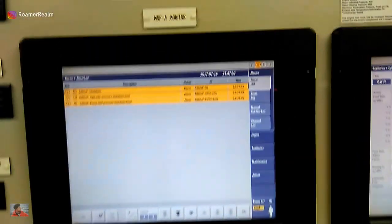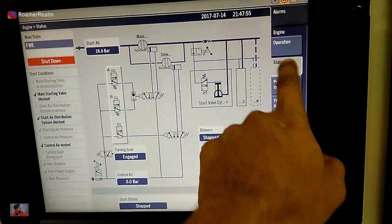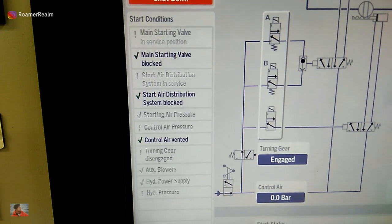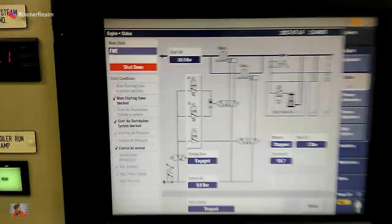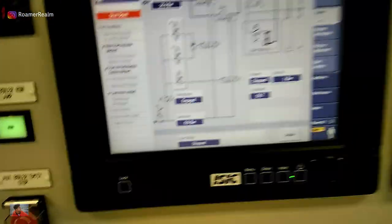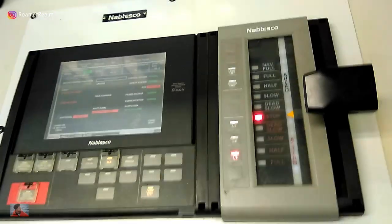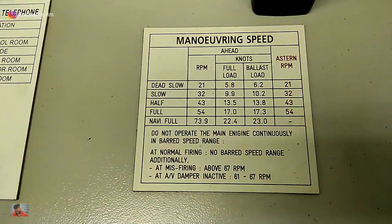If I move this handle, provided no safety interlocks are in place, I will start the engine. However, since we are stopped and in port, main engine start interlocks are active. These are all the safety interlocks that are active right now. So even if I move the telegraph handle to ahead or astern, nothing will happen because of these active interlocks. When the engine runs, it runs ahead or astern based on the command received from the telegraph.